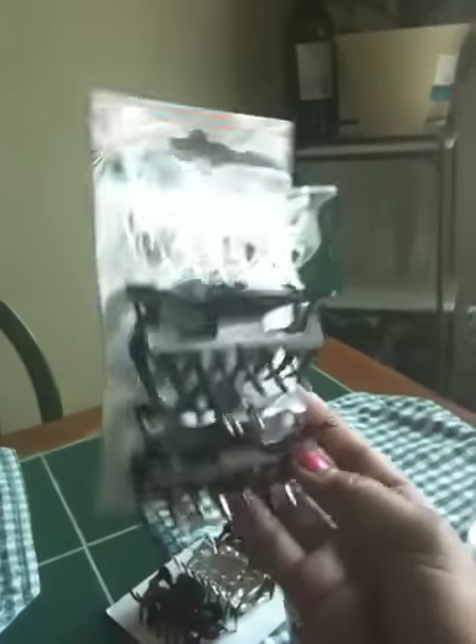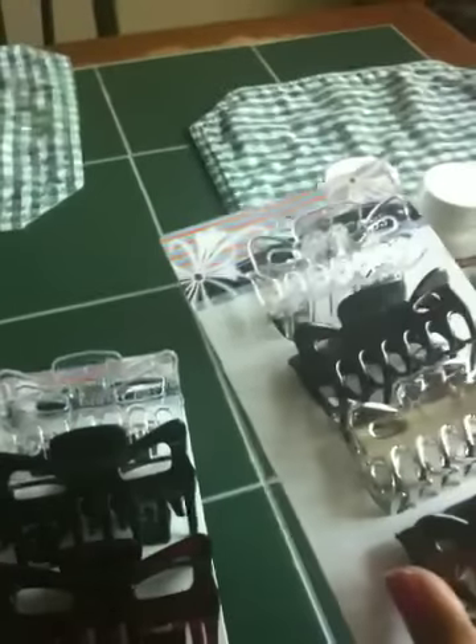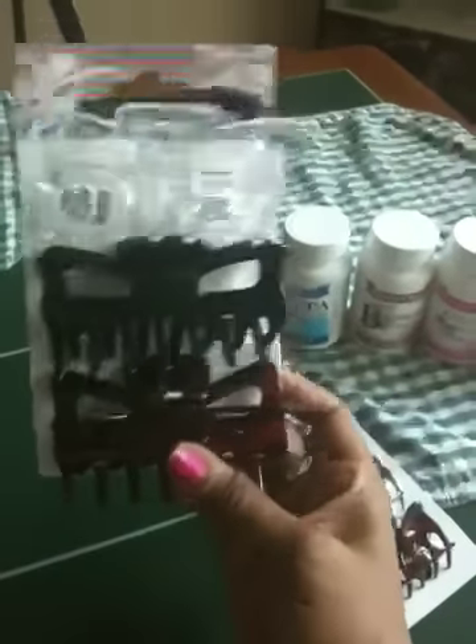I also picked up the larger claw clips. These come three to a pack in brown, black, and clear. I've been getting these for a while because I love them. I don't buy separate sectioning clips for deep conditioning — these work just as well as the ones from Sally's. I can also wear them out and use them when styling and conditioning my hair to section it off. They work wonderfully.